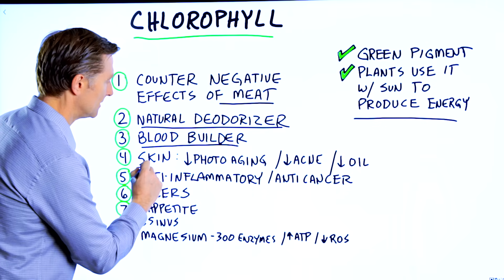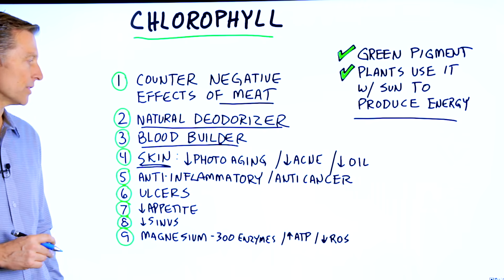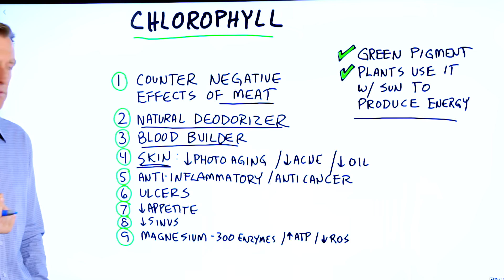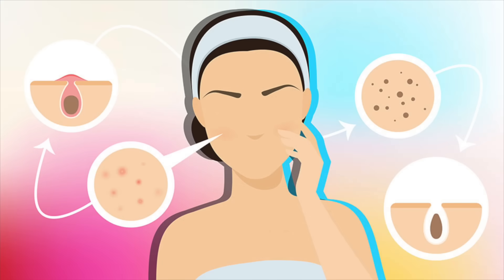Number four, skin. There are a lot of cool things that chlorophyll can do for your skin — decrease photoaging, the aging spots from the sun. It can also decrease acne and oily skin.